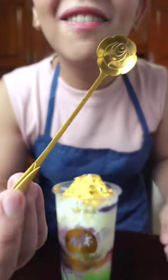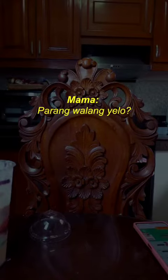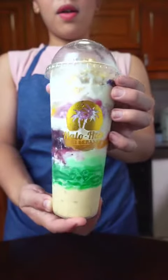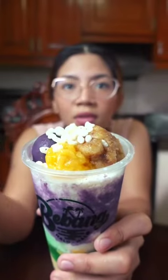In my 22 years as a Filipino, ngayon lang ako nakakita ng halo-halong may ginto. I've been eyeing this small shop in Mandaluyong because it's so popular on Facebook, yet they sell just one thing — halo-halo. And I thought, how could you possibly make halo-halo different? And they blew my mind.